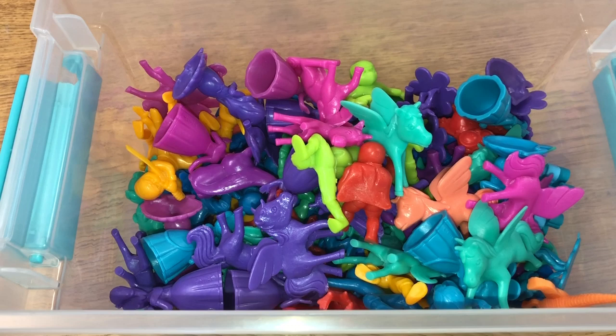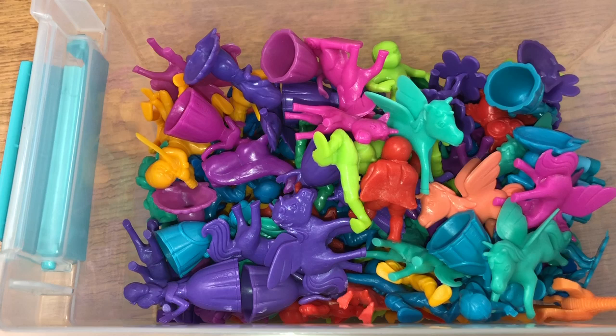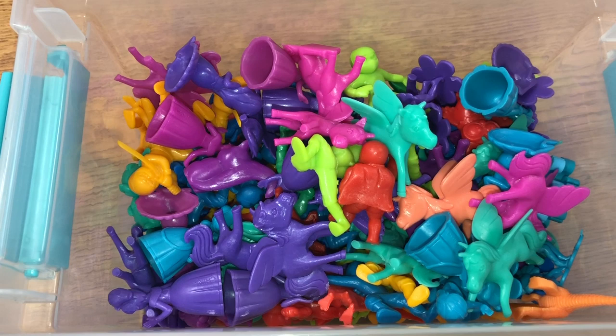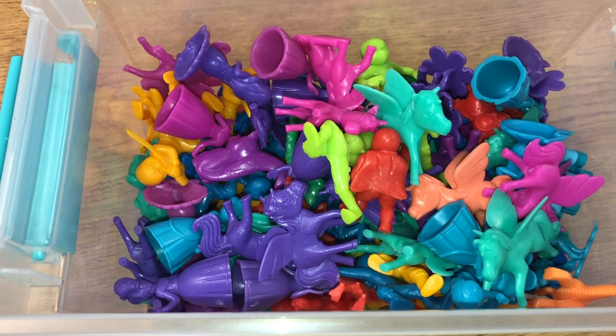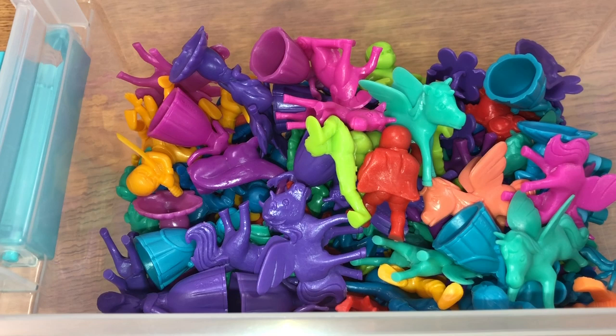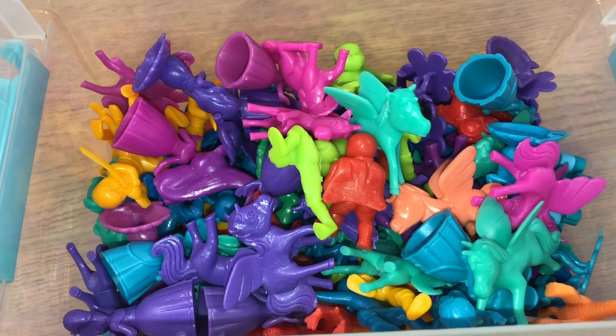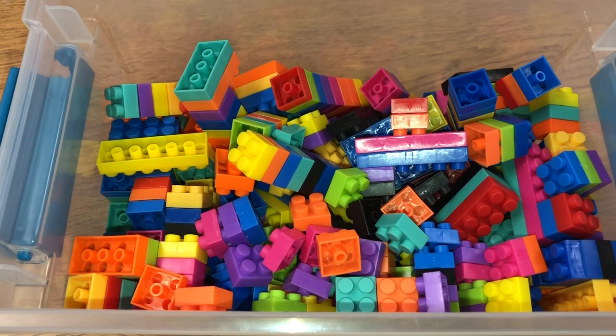When we do writing in class and students free write, these little figurines are amazing. A lot of times my students are stuck on what to write, so I'll have them pull two or three figurines and create a story based on what they pull. They come up with the most amazing stories. Even though they look like toys, these figurines work great to build imagination and serve as writing prompts when students are stuck.